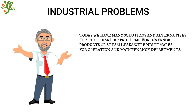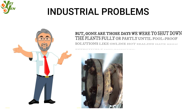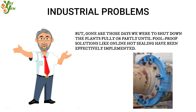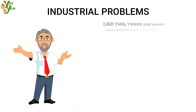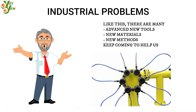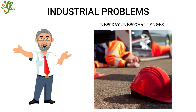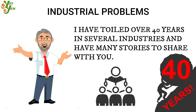For instance, product or steam leaks were a nightmare for operation and maintenance departments, but gone are those days where we were to shut down the whole plant fully or partly. Foolproof solutions like online hot sealing have come in effectively. Like this, there are many advanced new tools, new materials, and new methods keep coming to help us. Still, each new day some new challenges are waiting. I have toiled over 40 years in several industries and have many stories to share with you.